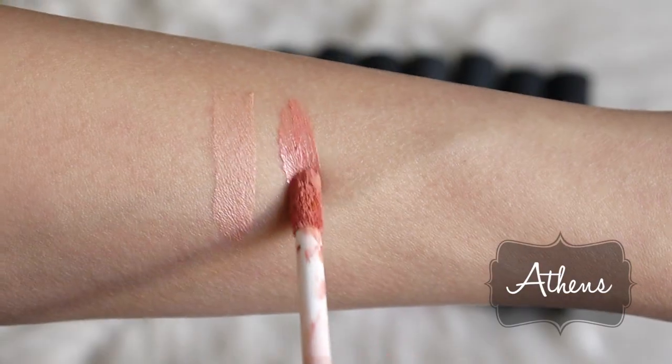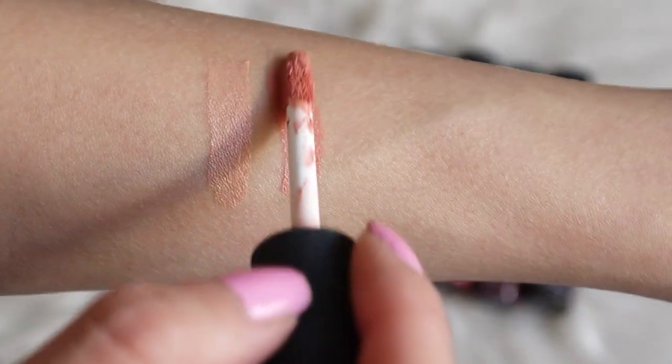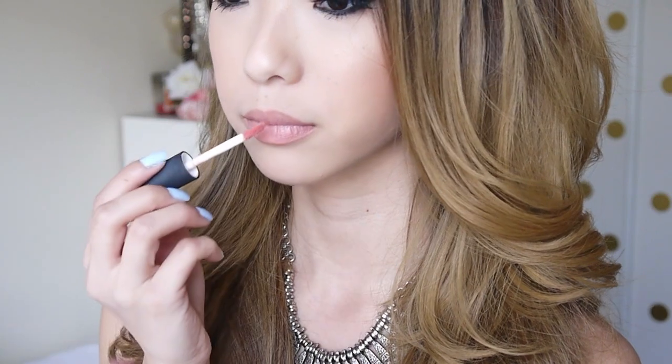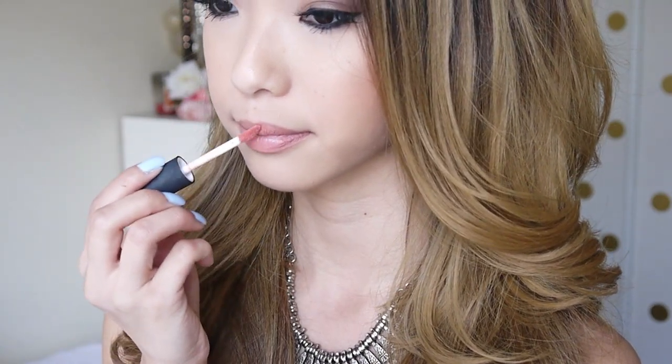This color is called Athens, and it's another nude color, but it leans more neutral. For me, this is the perfect 'my lips but better' color. So if you're going for a more natural look, this would be a great one.